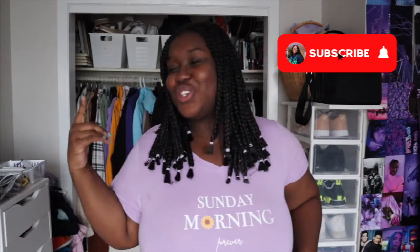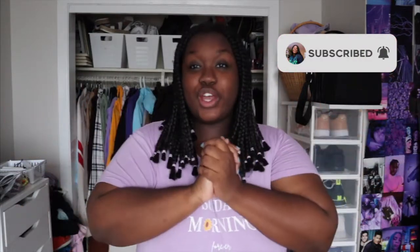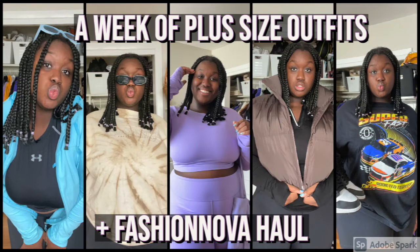Hey guys, welcome back to my channel! Today's video is going to be an outfits video. For this whole week, I'm going to be showing you guys some plus-size outfits — kind of like fall outfits. I've been getting into more clothing and buying more clothes, so I thought I'd show you guys a week of plus-size outfits so you can maybe be inspired. My style is more graphic t-shirts, sneakers, and gym clothes because I work out a lot during the week.